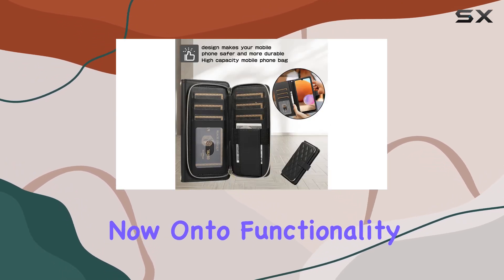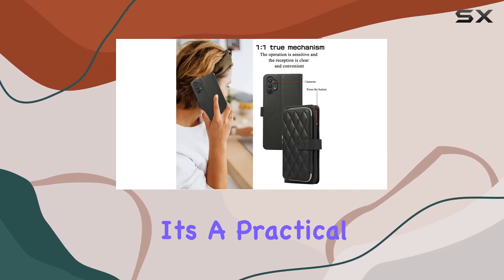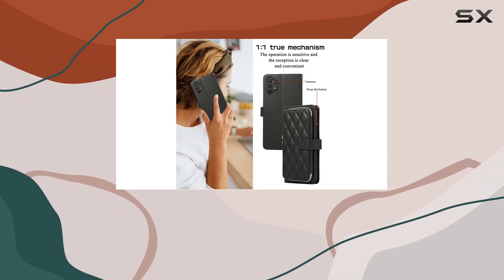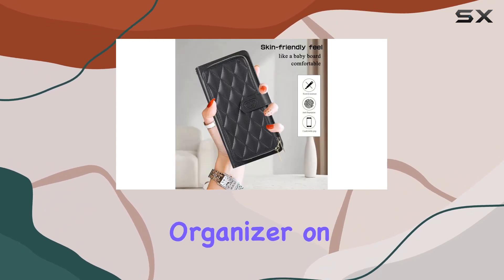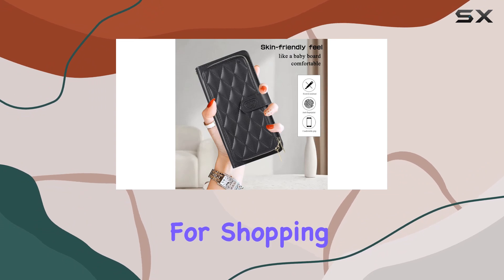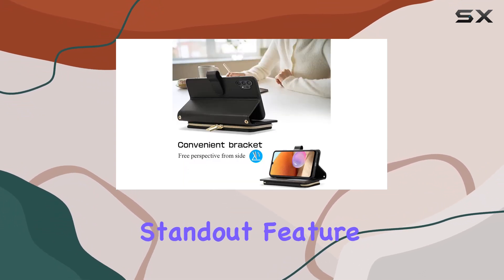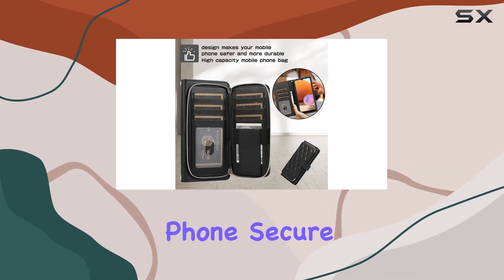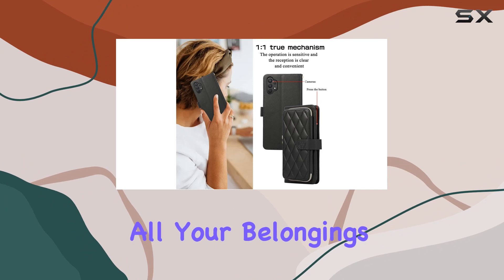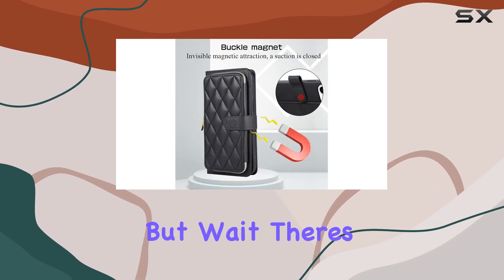The wallet case is not just a stylish accessory — it's a practical solution for your daily needs. With nine card slots, a money pocket, and a zipper purse, it's a mini organizer on the go, ideal for shopping, city walks, travel, or any party occasion. One standout feature is the detachable wrist strap — it keeps your phone secure, and the exquisite zipper ensures all your belongings stay in place.